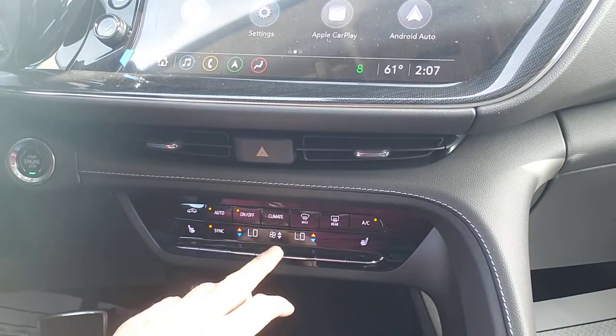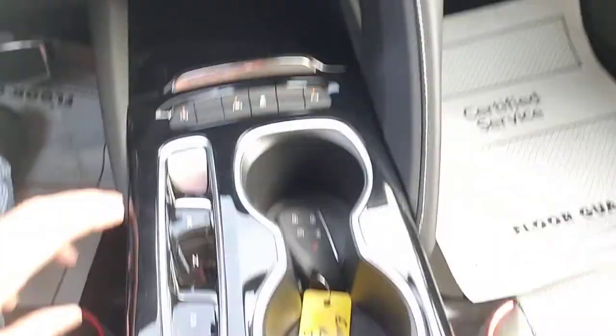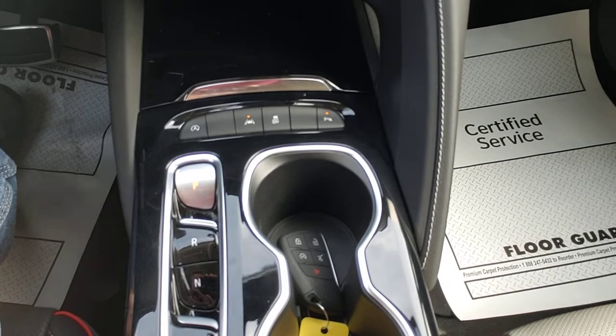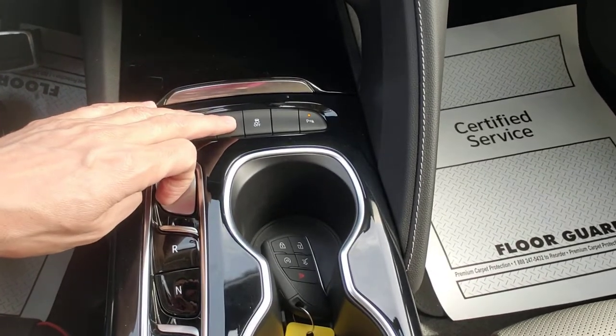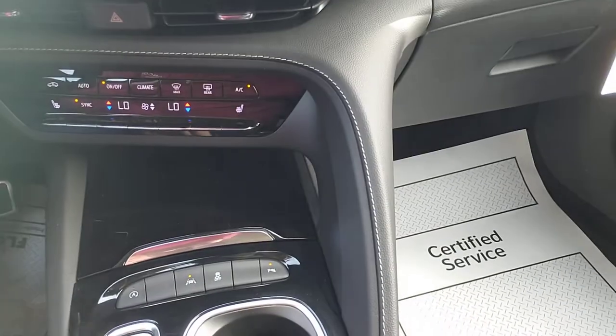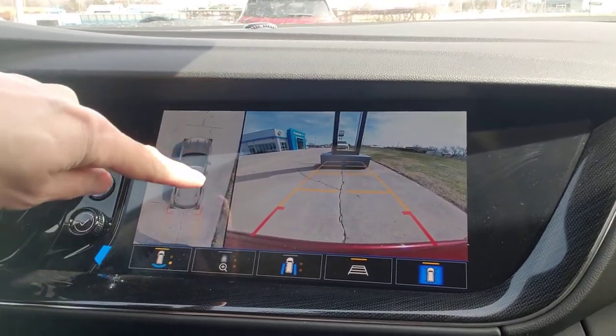Easy push button controls here for your AC, and this thing will blow you away. You can turn that pesky auto stop-start off with that little button. Your lane keep assist with lane departure warning right there. All your little buttons. Let's throw her into reverse — surround vision. Look at that, all the way around.